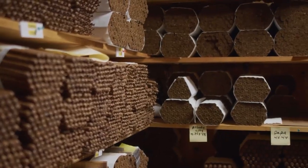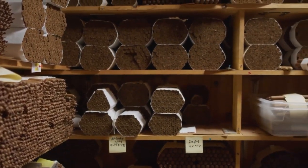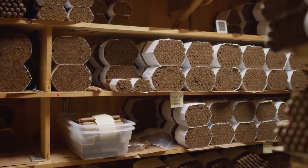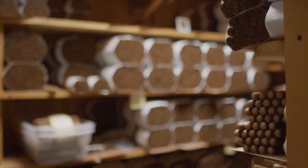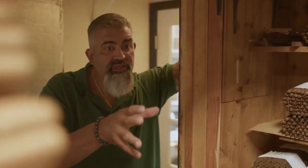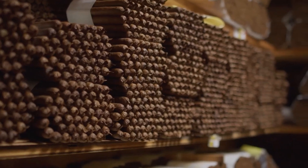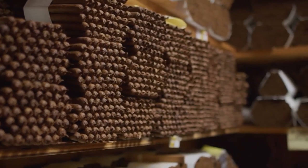In here is where we age all our cigars. There are different wrappers, different sizes — all different blends and different tobaccos that go into all these blends. The aging process in here can go from 30 days all the way to 60 days. When making the cigar, you have to moisten the leaves, especially the binder and the wrapper, but it's not smokable that way.